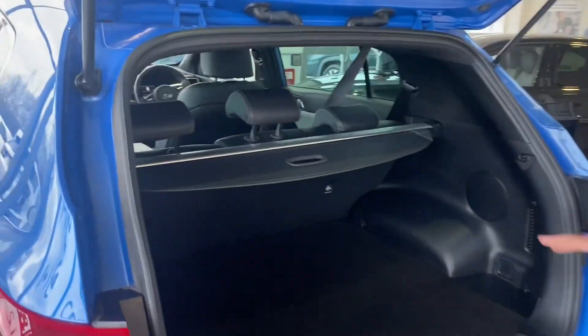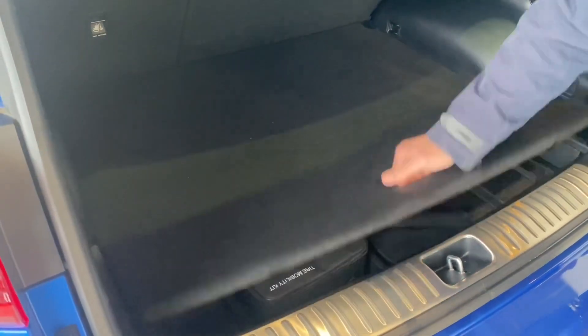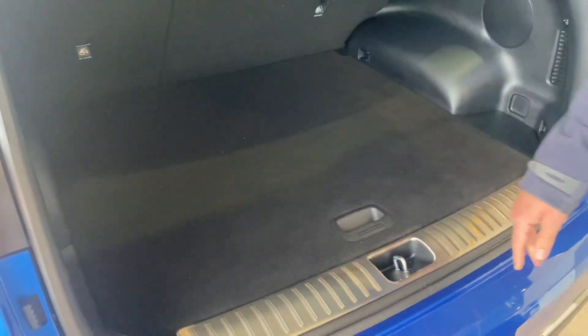Got a lovely decent-size flat loading boot. We've got a tonneau cover and 60-40 split rear seats, so you've got loads of room there for all the family's kit. And then you've got your tyre inflation kit under there, and that's where your battery pack is on this mild hybrid.